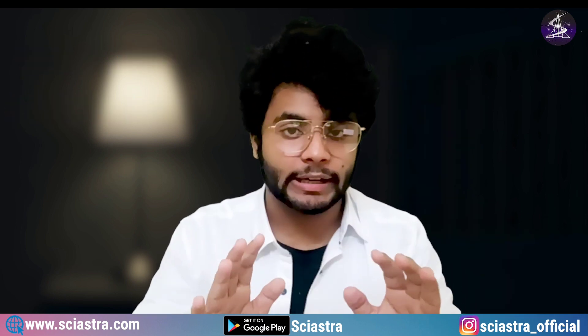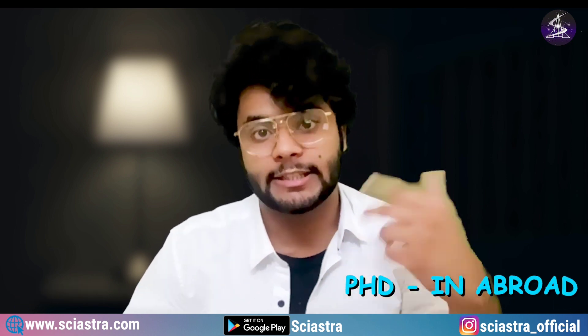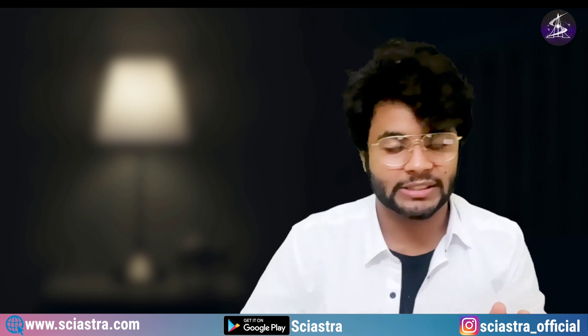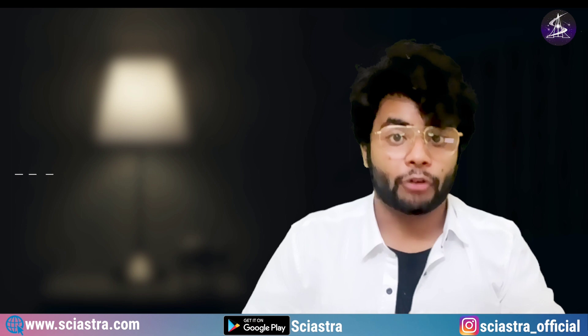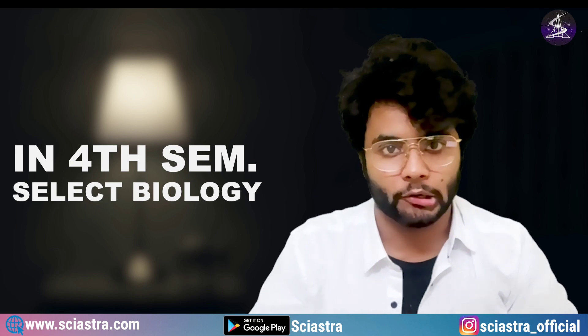If you prefer, you can leave IISc Bangalore after four years, sit for placements, go for various jobs, or do a Master's at IISc and then a PhD abroad. Many students ask whether you can only study Biology at IISc Bangalore — the answer is that in the initial three semesters you study all subjects: Physics, Chemistry, Maths, Biomaterials, and Earth and Environmental Sciences. From the fourth semester onwards, you can mostly focus on Biology, and your final project will typically be on a topic in Biology.